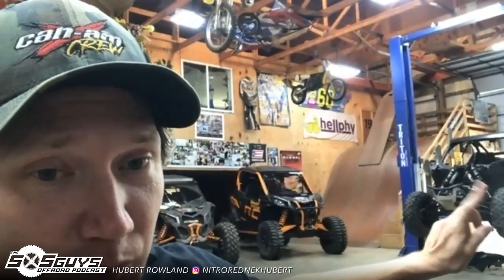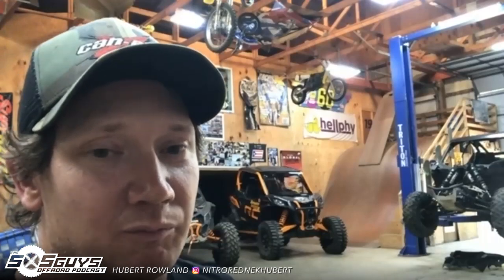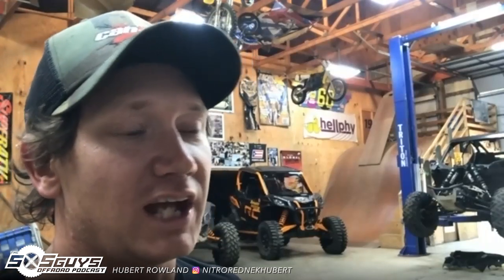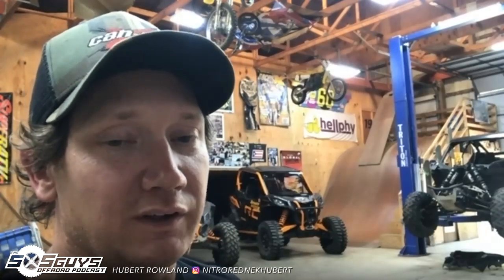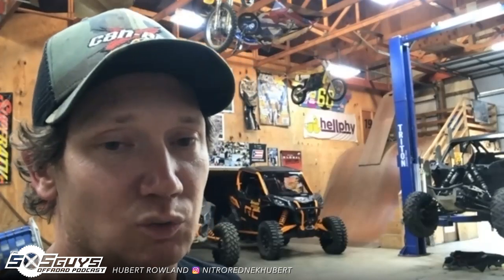My little X3 back there — that 120 horse — it's a 195 horse now. I got a flash from Evo, and then I put the RR intercooler, intercooler pipes, and the RR fuel pump. That's all you've got to do — those few things and then reset the wastegate pressure — and you can make it 195 horsepower. So that little thing's a freaking beast.